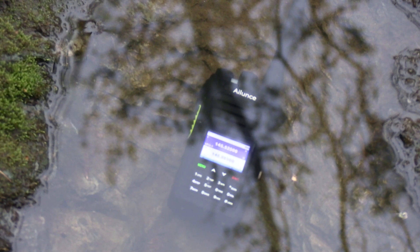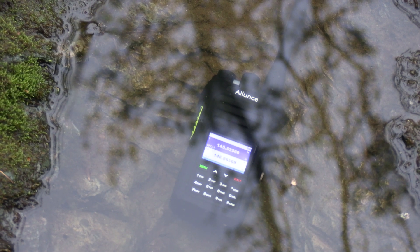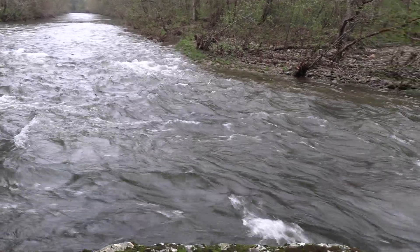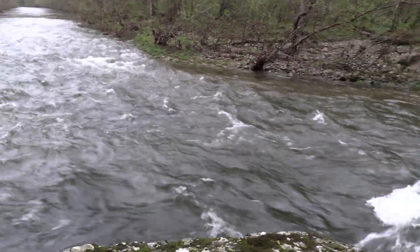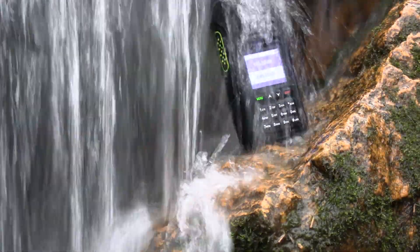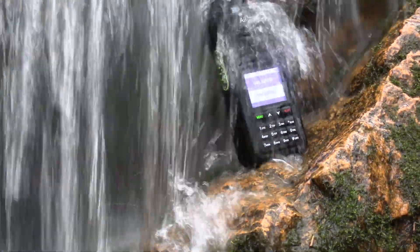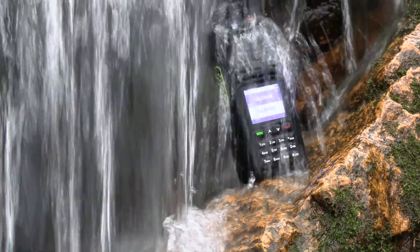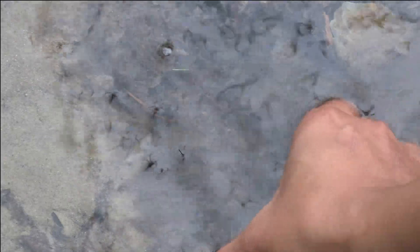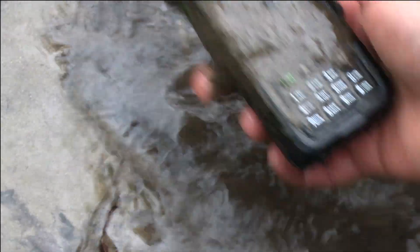The HA-1UV is advertised as being IP67 waterproof, meaning it should survive being submerged up to a meter deep for 30 minutes. We got a lot of rain recently, so the water at my usual testing spot was a bit too rough, but I was able to test in a nearby creek and small waterfall, and the radio came out working perfectly — no water intrusion, no issues. I even threw it in the mud for fun, and no issues there either.